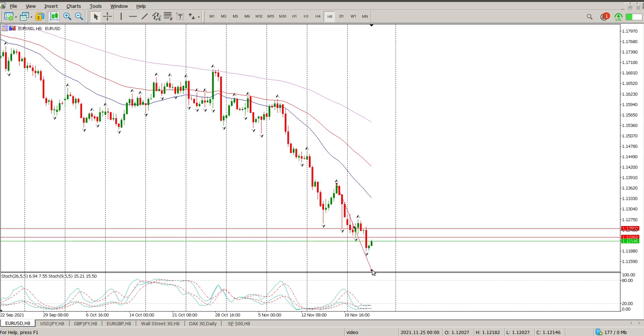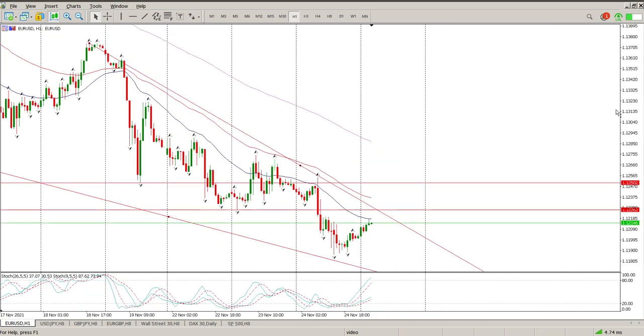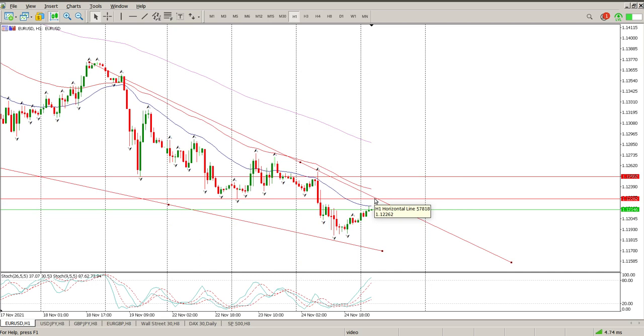First up, we have a wedge forming on EURUSD — there's the top side and the underside of it. We have a bit of consolidation forming, could be a double bottom as well. You can see off the level we've got an exhaustion bar down and an inside bar, so oscillators are indicating be careful with your shorts.